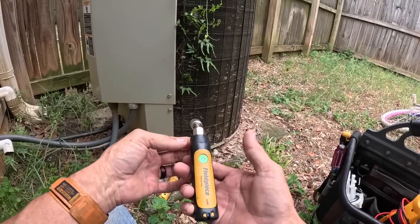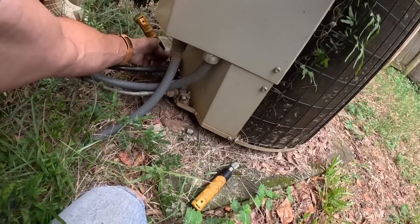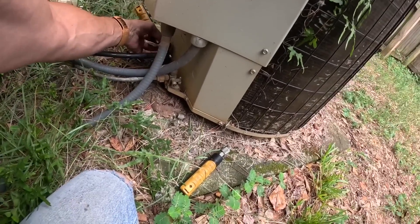I think we already suspect it's going to be low on refrigerant. Right now that line feels very cold.